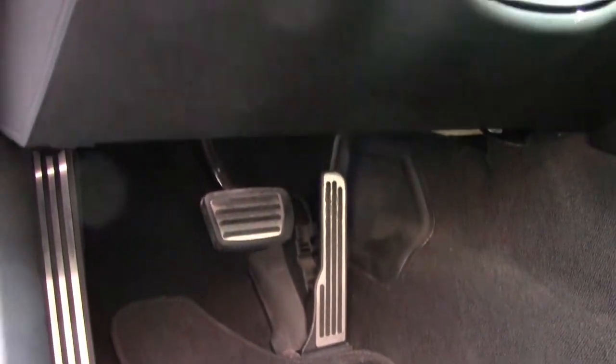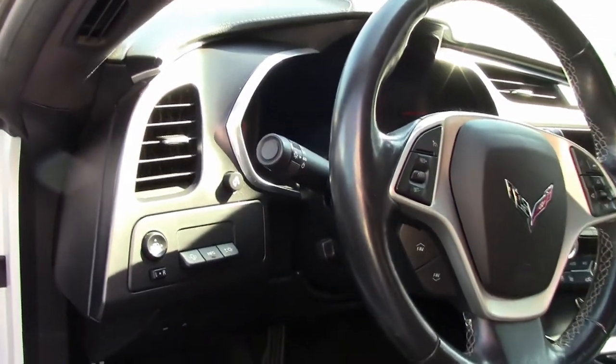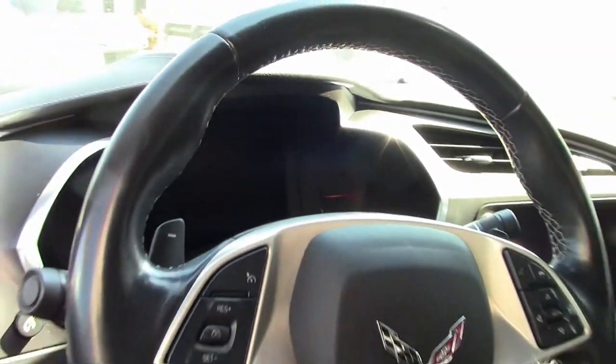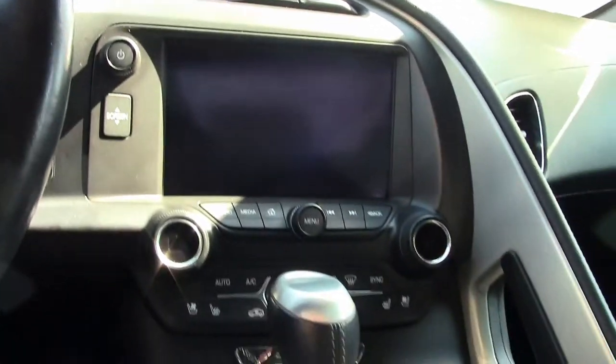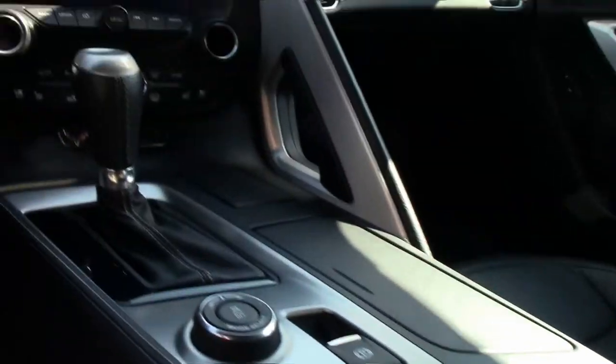This car has everything. It comes with a clean Carfax and some very nice factory options. This 2014 Corvette Stingray shows just 36,000 miles. It's in great condition. The paint's in very good condition and it has a great shine, along with those beautiful factory chrome wheels that are in great condition as well.